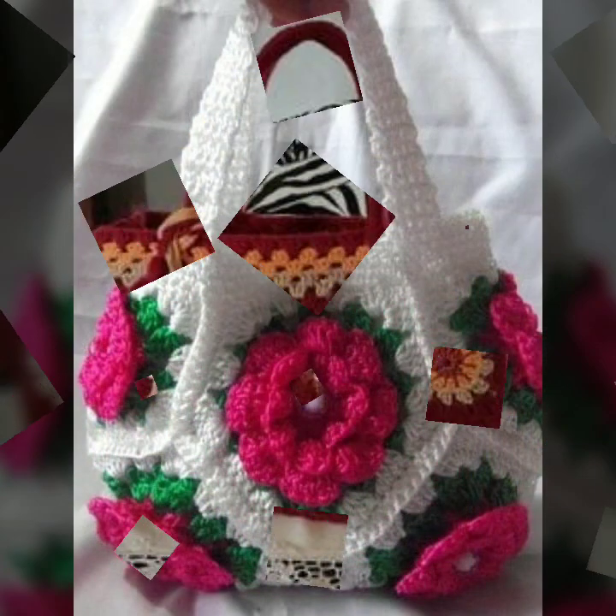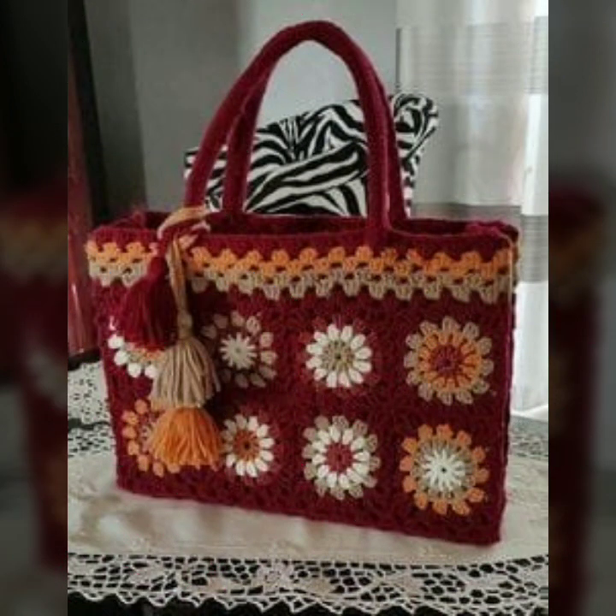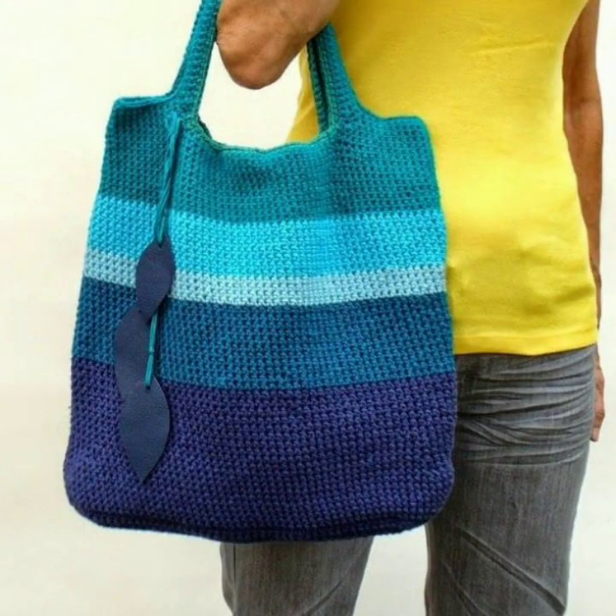If you want to buy these very beautiful crochet handbags, then I will tell you some website names like AliExpress, eBay, Etsy.com, and Amazon.